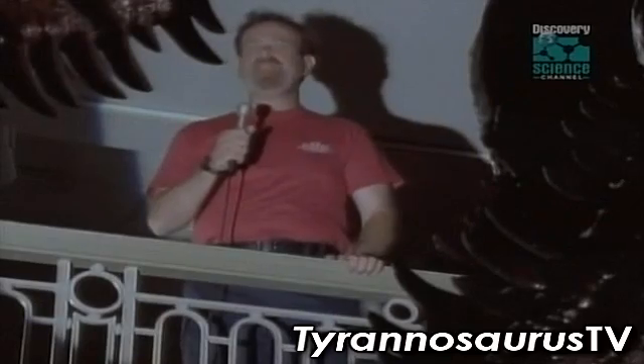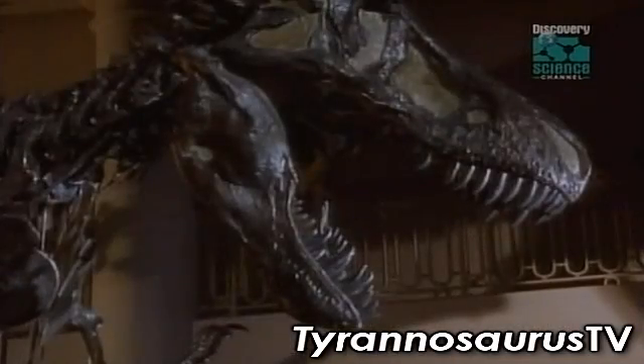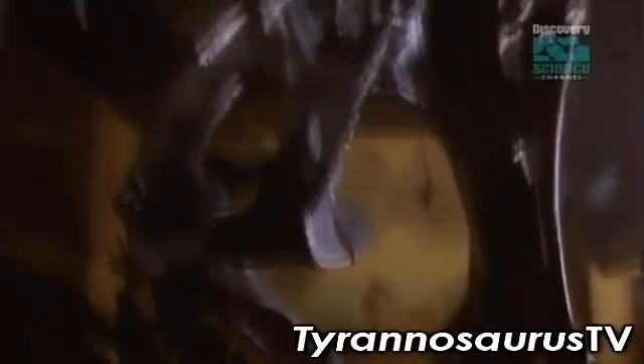The smart money's definitely on the reigning champion. He's got a brain size twice the size of his opponent's. He's able to think faster on his feet, check out his opponent's moves.